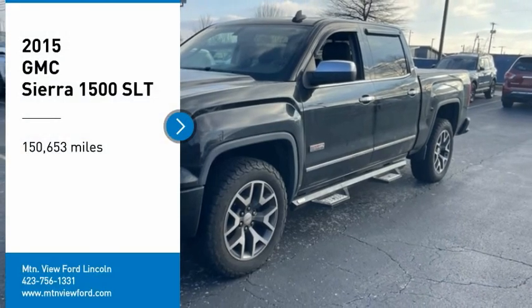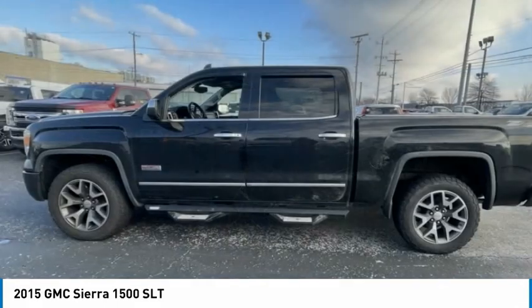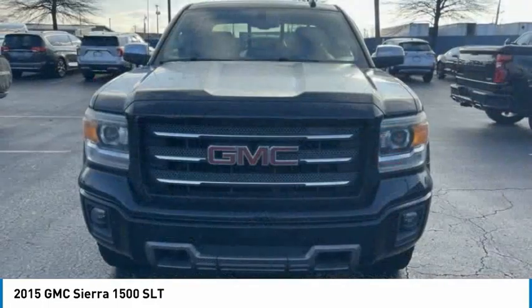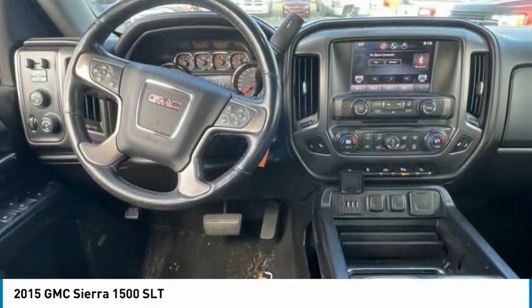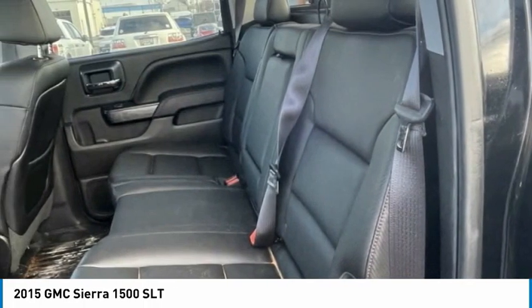Looking for the right vehicle? Check out the 2015 Sierra 1500. The GMC Sierra is a full-size pickup with all the functionality you could expect. With multiple trim levels, the GMC Sierra provides a wide range of features for you to enjoy. Power and advanced technology can both be found in this fantastic truck.